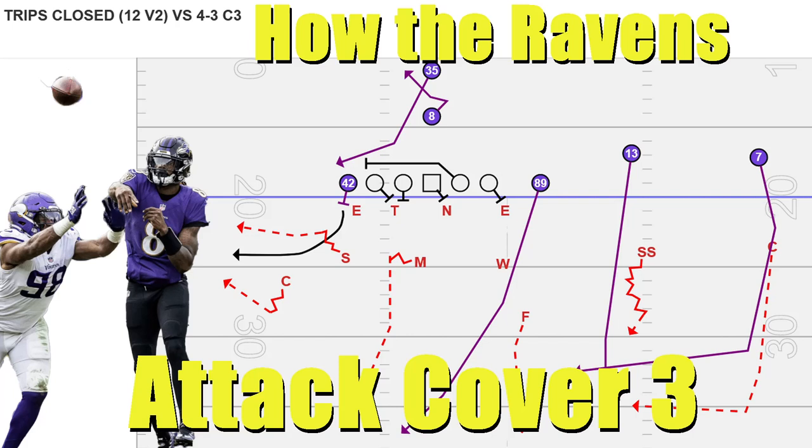This video is going to be a look at how the Ravens have attempted to attack Cover 3, primarily from 2020 and 2021. This is not going to be the only concept or the only manner in which the Ravens have attacked Cover 3. However, I would offer that this is going to be the way that they have generated the most big plays, the most explosive plays down the field with the passing game.